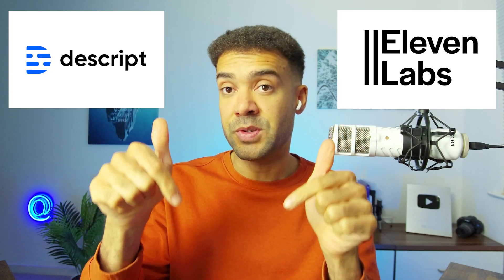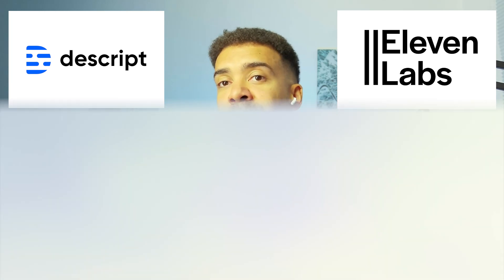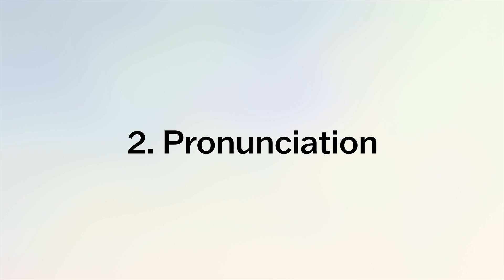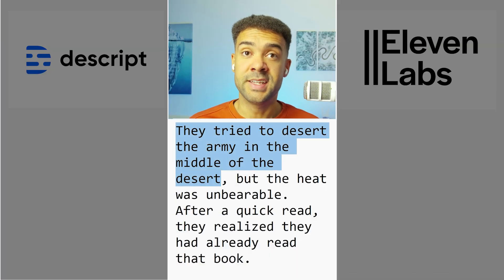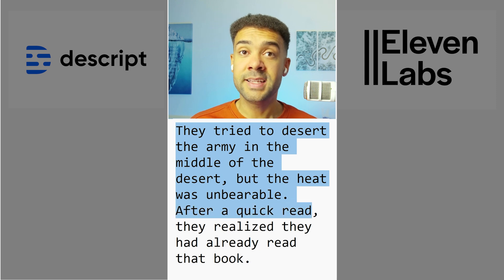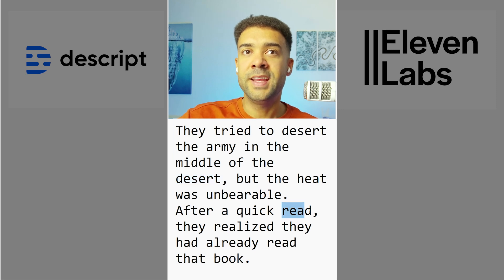There'll be links to both Descript and Eleven Labs voice cloning in the description. To start off, we're going to test pronunciation — whether the voice clones say every word correctly. The test sentence: 'They tried to desert the army in the middle of the desert, but the heat was unbearable. After a quick read, they realized they had already read that book.' There are words that look the same but are pronounced differently: desert/desert and read/read.